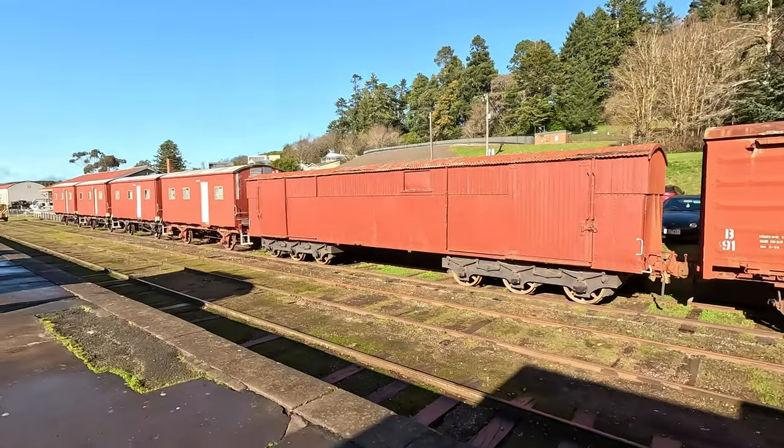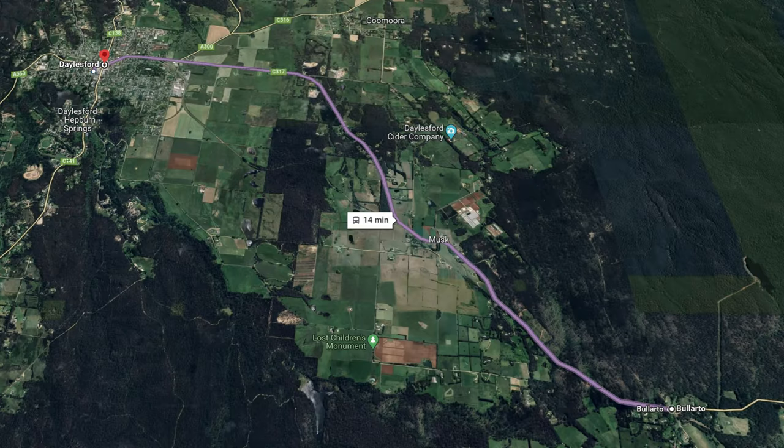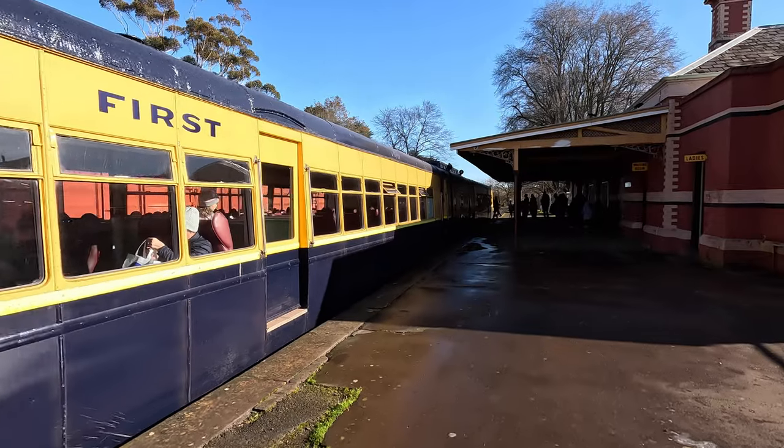I think the train dates back to about the 1950s, and it goes from Dalesford all the way to Bolato, which is around about 10 or so kilometres away. A round trip takes around about one hour.